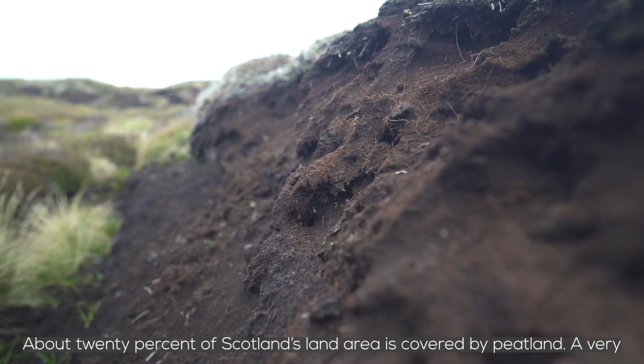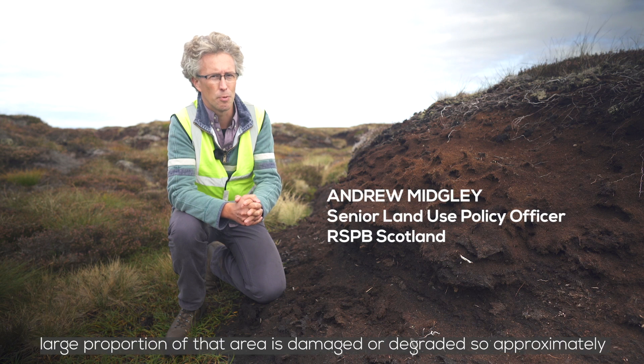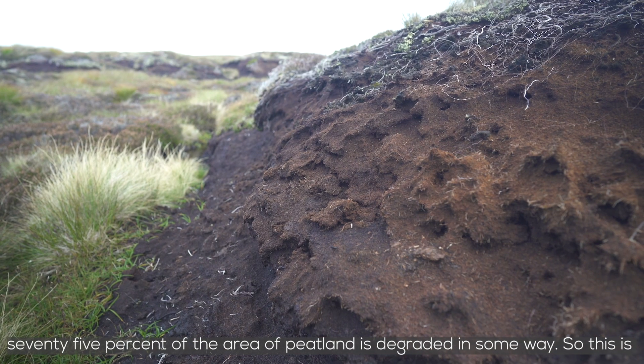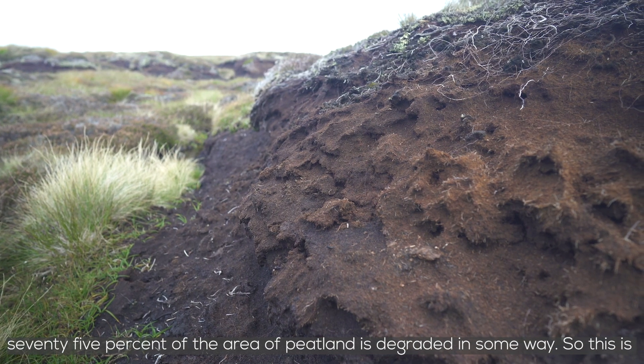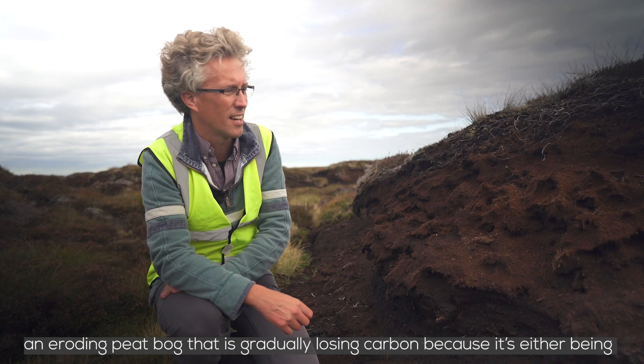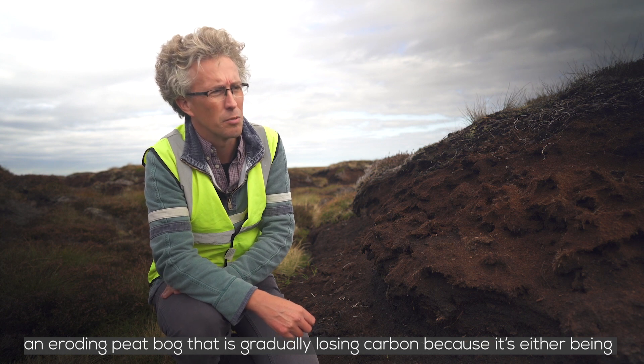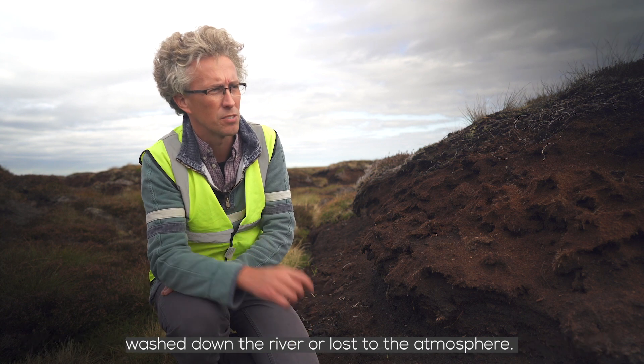About 20% of Scotland's land area is covered by peatland, and a very large proportion of that area is damaged or degraded — approximately 75% of the peatland area is degraded in some way. This is an eroding peat bog that is gradually losing carbon because it's either being washed down a river or lost to the atmosphere.